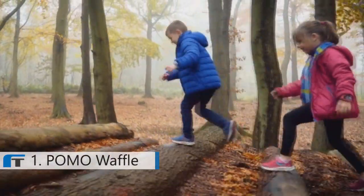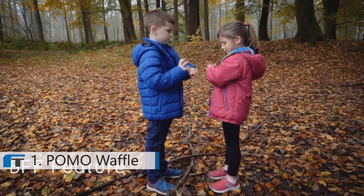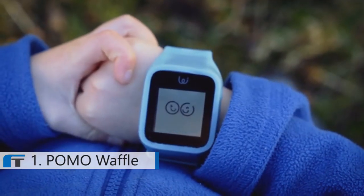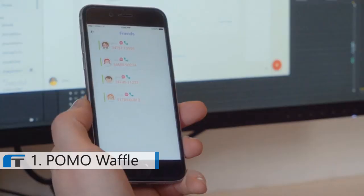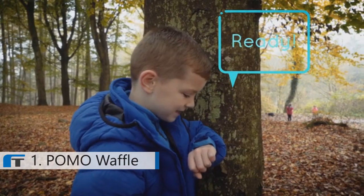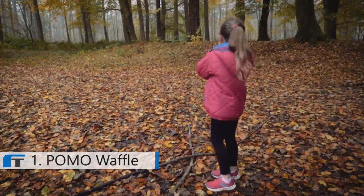Kids love socializing and so does the watch with its BFF feature. Simply shake the watches together and they instantly connect. Now the kids can share voice messages and voice calling together.